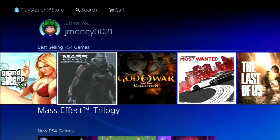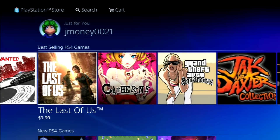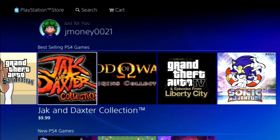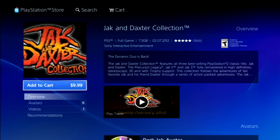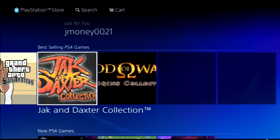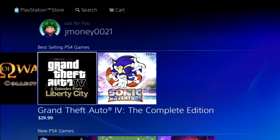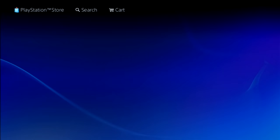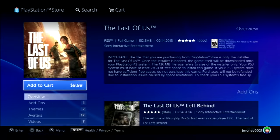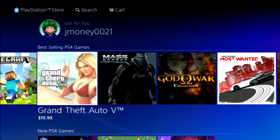Minecraft, GTA 5, Mass Effect, God of War collection, Most Wanted, Last of Us. You can actually get GTA San Andreas as a PS2 classic, and Jak and Daxter collection for $10 — doesn't seem too bad. But this thumbnail graphic is terrible; they could have picked a better one so you can actually read it. Same with God of War — that looks bad as well. Man, they really just don't care about it anymore.